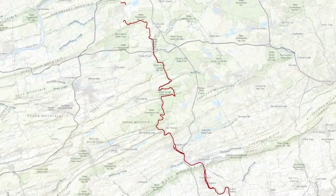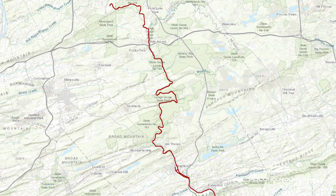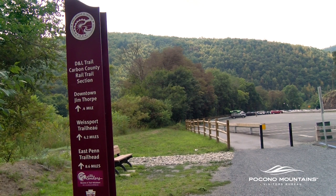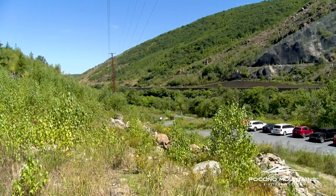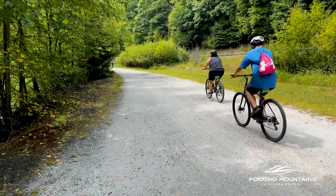As we continue our look at the 37-mile section of the D&L Trail that runs through the Pocono Mountains of Pennsylvania, this video will focus on traveling from Jim Thorpe South to the Lehigh Gap. It's an ideal place to get out in the world of nature here.